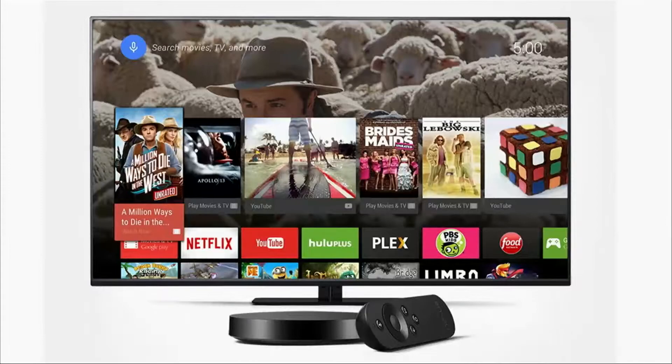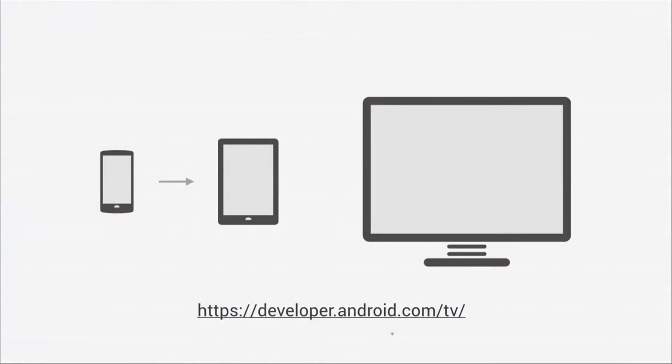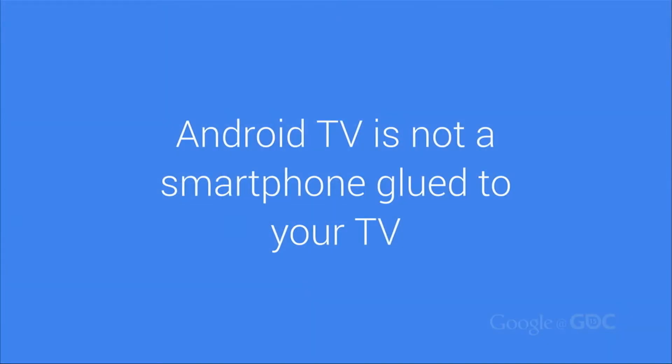Right now, smart TVs are fragmented. Since Android TV is a platform, you get to get there all at once. At the same time, we've designed the platform to make it simple for you to adapt your existing Android game to Android TV through a manifest update and guidance on adapting the design to the new form factor.